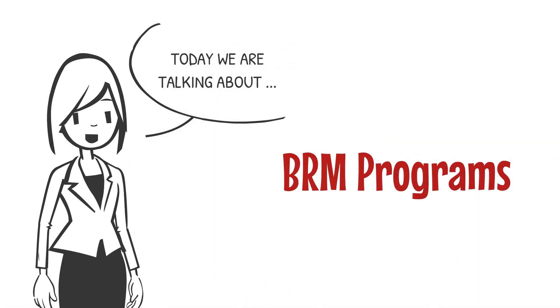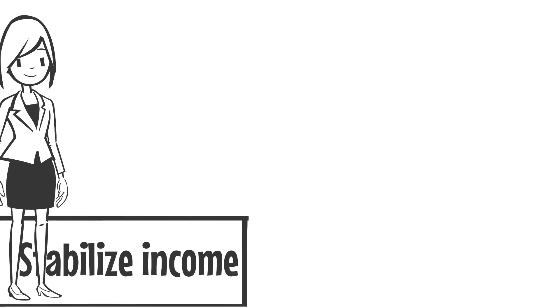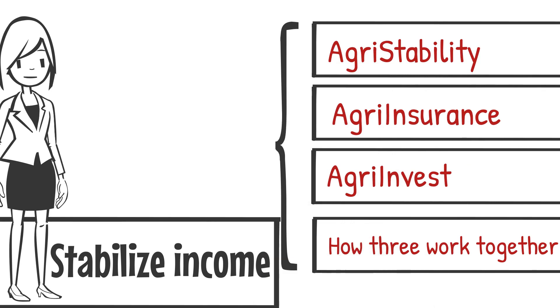Today we are talking about how the BRM programs work together to stabilize income. Now that we have learned the basics for agri-stability, agri-insurance, and agri-invest, we will now discuss how the suite of business risk management programs work collectively.